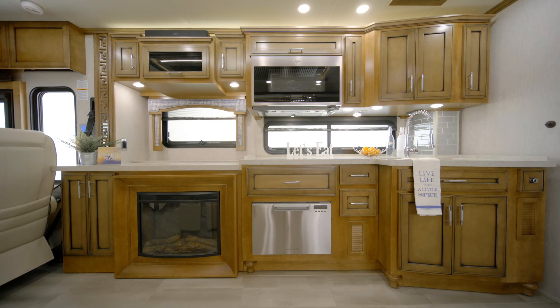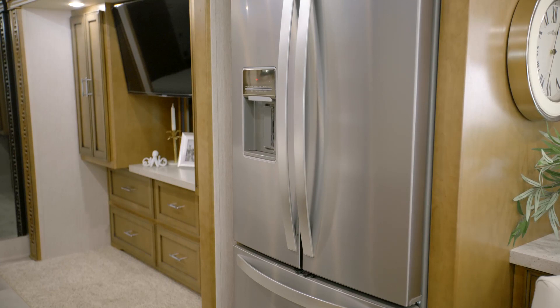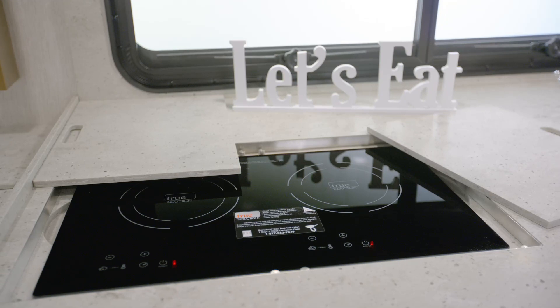The appliances seen in this particular Ventana would delight any chef, including a Whirlpool French door refrigerator, a convection microwave, an induction cooktop, and a dishwasher.